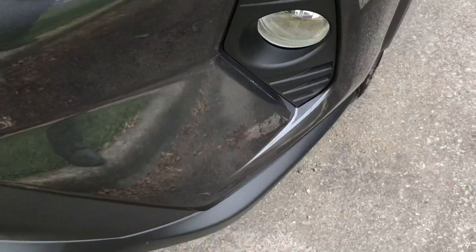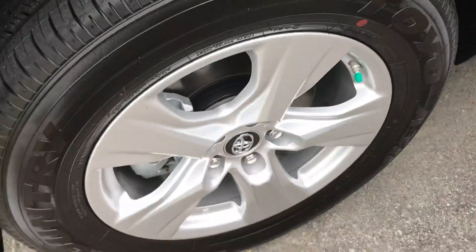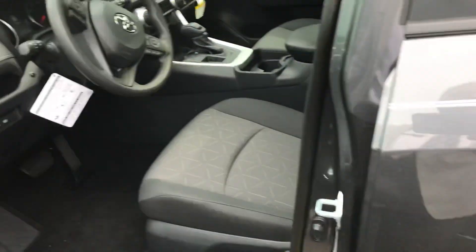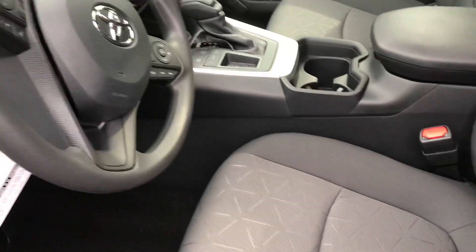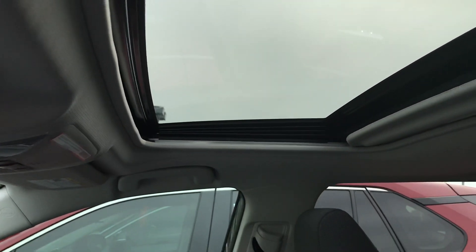You have some of the floodlights there. You have five-spoke alloy wheels, turning signal on the mirror. This one actually does have a sunroof. I know I told you on the phone that it doesn't come with it, but it actually does.